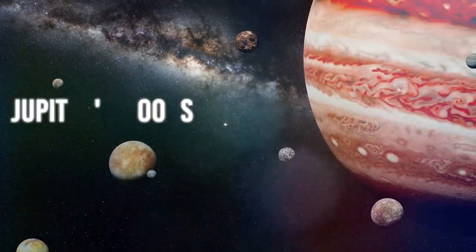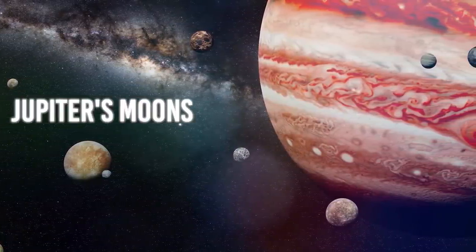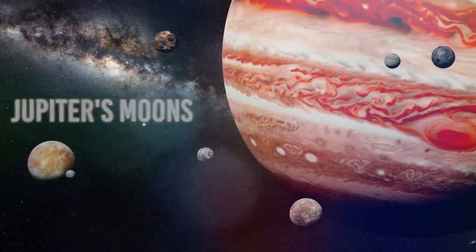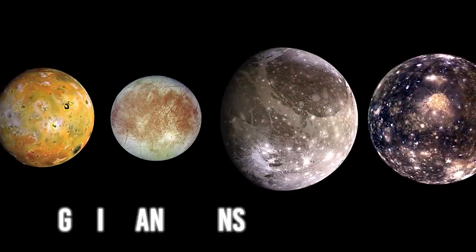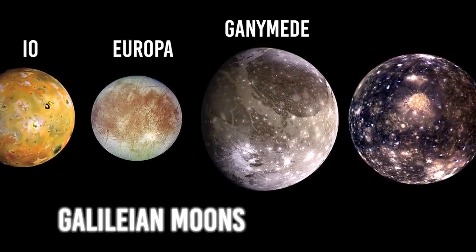We are talking about the discovery of Jupiter's moons. Just like an explorer finds new lands after much navigating, Galileo found four objects orbiting around the giant gaseous planet. Today we call them the Galilean moons, and they are Io, Europa, Ganymede, and Callisto.